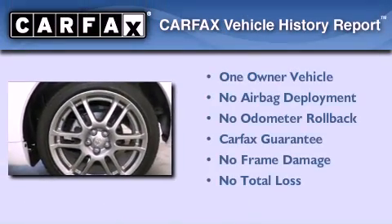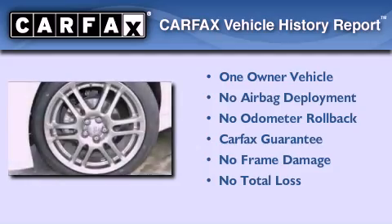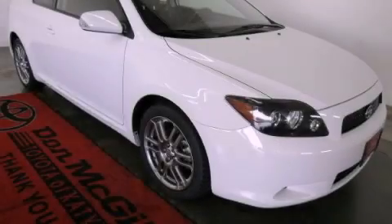This Scion has had only one owner and it qualifies for the Carfax Buyback Guarantee. This vehicle won't last long at this price — call and arrange a test drive now.